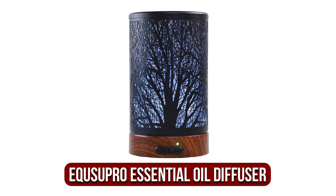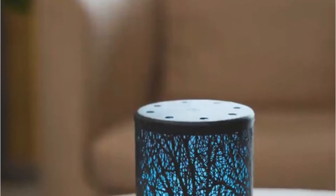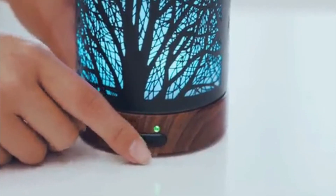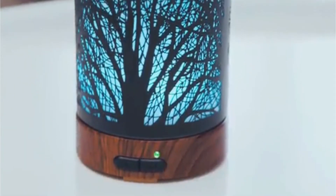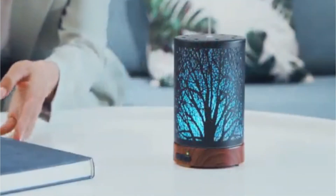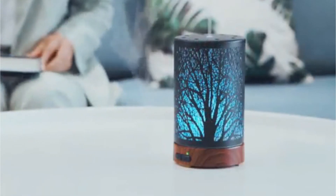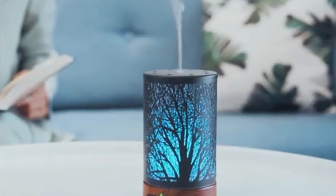At number 3 on our list is the AquaSupro Essential Oil Diffuser. With this ultrasonic cool mist essential oil diffuser, you can create a space that is peaceful and comfortable. The product has a classic and rustic style that can fit in with the decor of any space. Relax and take in the fresh scent as the oil diffuses across the length and width of your living space. When the diffuser's reservoir is empty, it will turn off, meaning that both you and the device are secure.